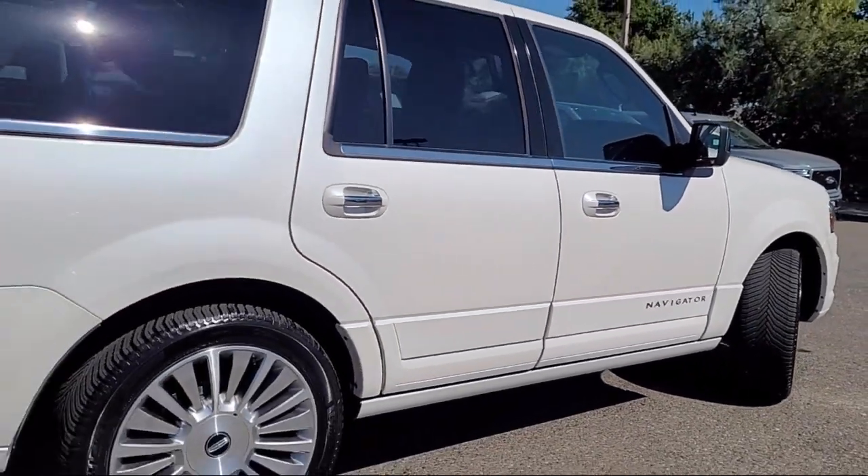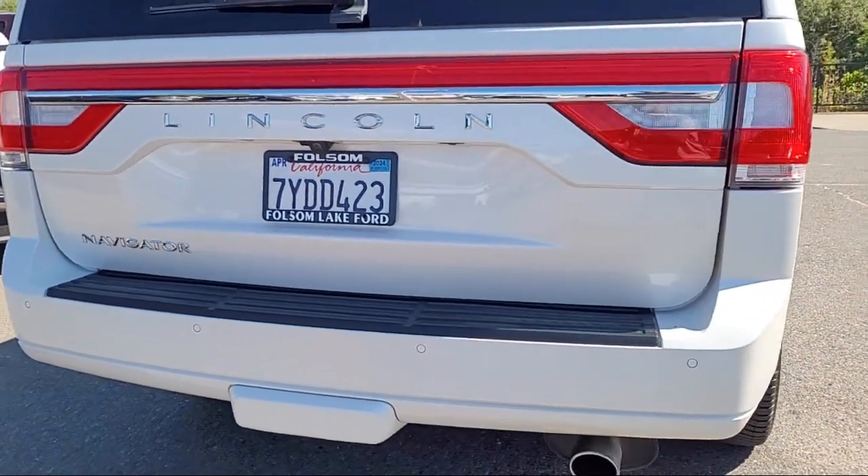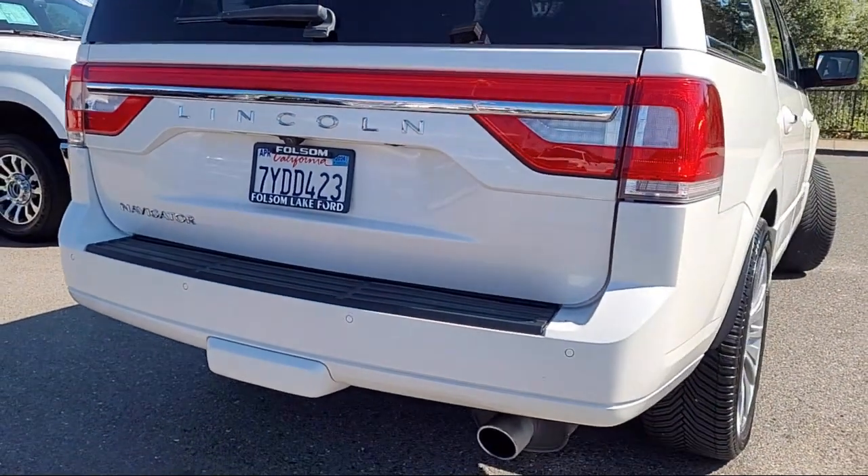It also features heated rear seats, a leather steering wheel with auto tilt-away, rain-sensitive windshield wipers, and has less than 70,000 miles on the odometer.